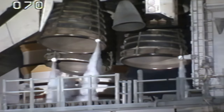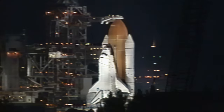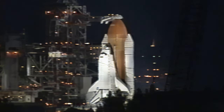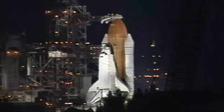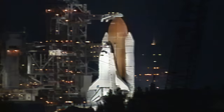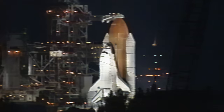T-minus three minutes and counting. Dark pressurization of the liquid oxygen tank. Preparations now to retract the gaseous oxygen vent arm.